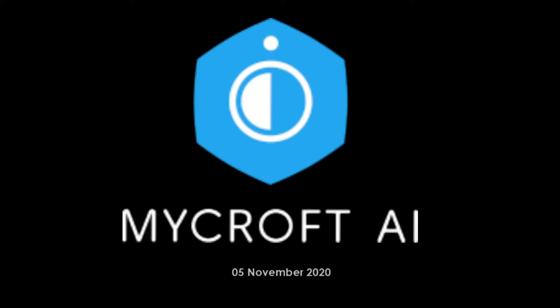Today is November 5th. This is the Mycroft Stand-Up. How about Chris Veyer — how are things going?